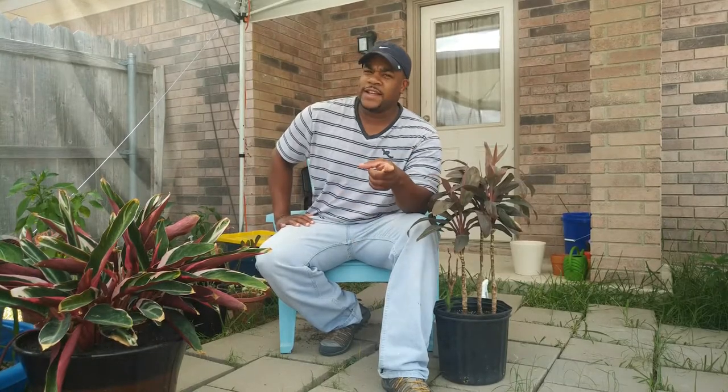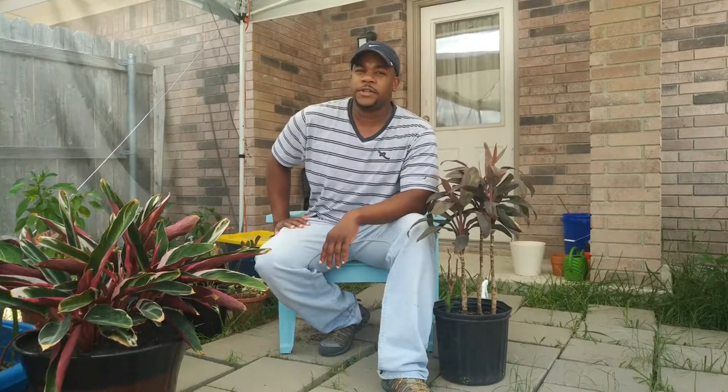Good afternoon. Welcome to another episode — Episode 8 of Green Journal Entries.